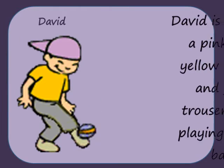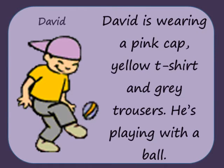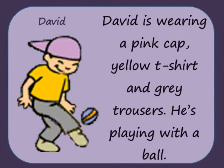David is wearing a pink cap, yellow t-shirt and grey trousers. He's playing with a ball.